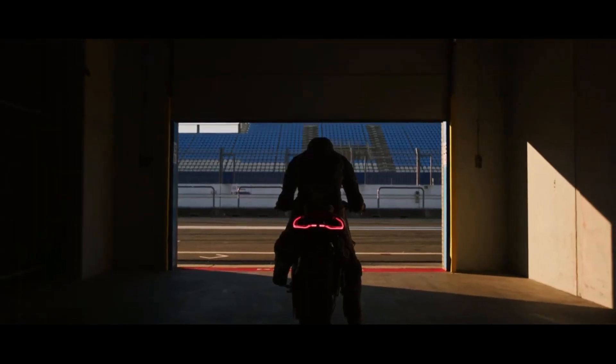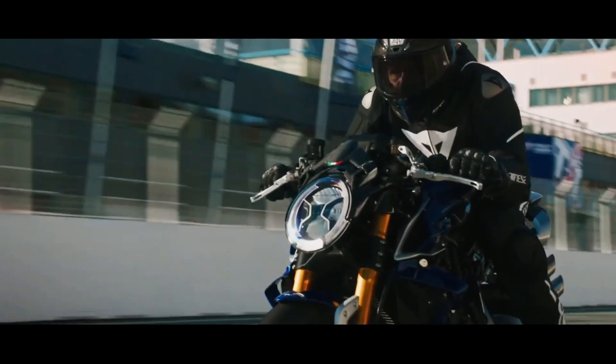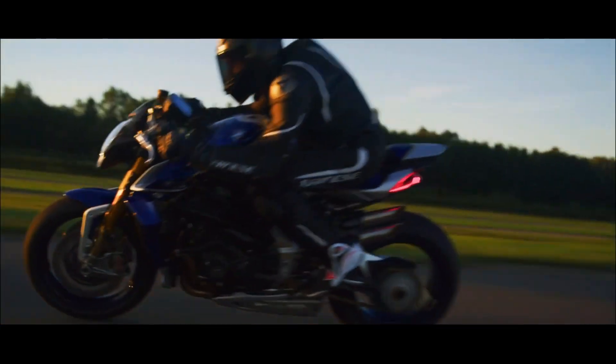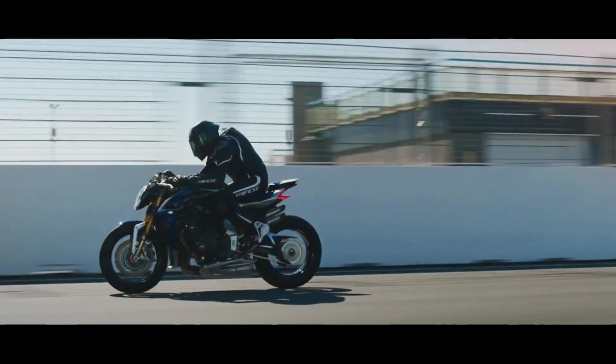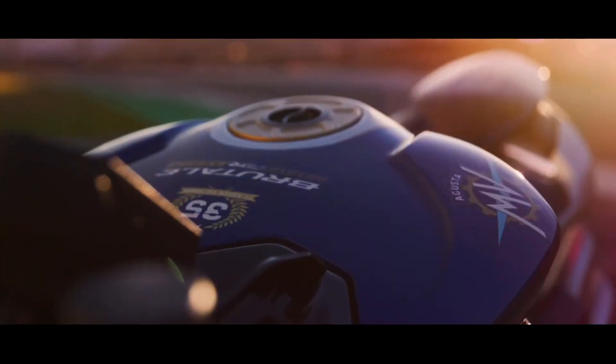The MV Agusta Brutale 1000 RR Assassin is hand-built in Italy and has a numbered run of just 300 units. This prestigious limited edition is the result of direct collaboration with the Assassin circuit, characterized by a specific color scheme on a blue and silver base.